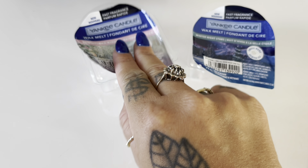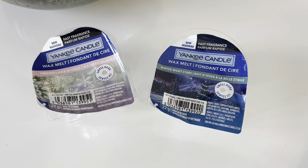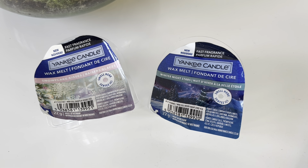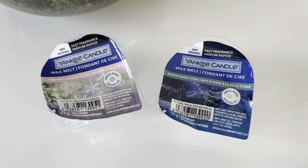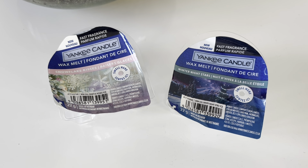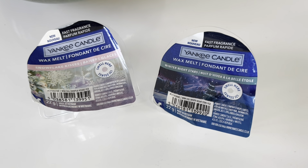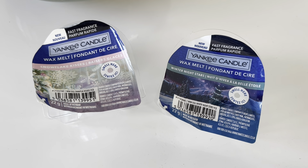I'll start off with reviewing Winter Night Stars. The top notes are Citrus, Fresh Fallen Snow, and Eucalyptus; mid notes of Rose with Solar Winter Bloom; and base notes of Snow, Amber, Woody, Ivory, and Musk. Just to let you know, the wax melts burn for up to eight hours, and on stronger scents you can sometimes get away with cutting them in half. For this review I used the whole wax melt apart from the small bit I shaved off to show you the wax colour.